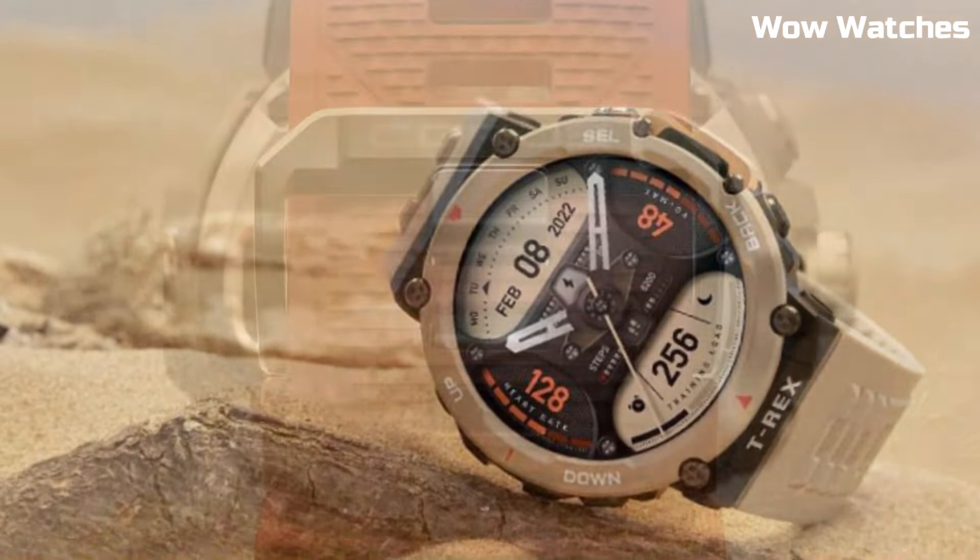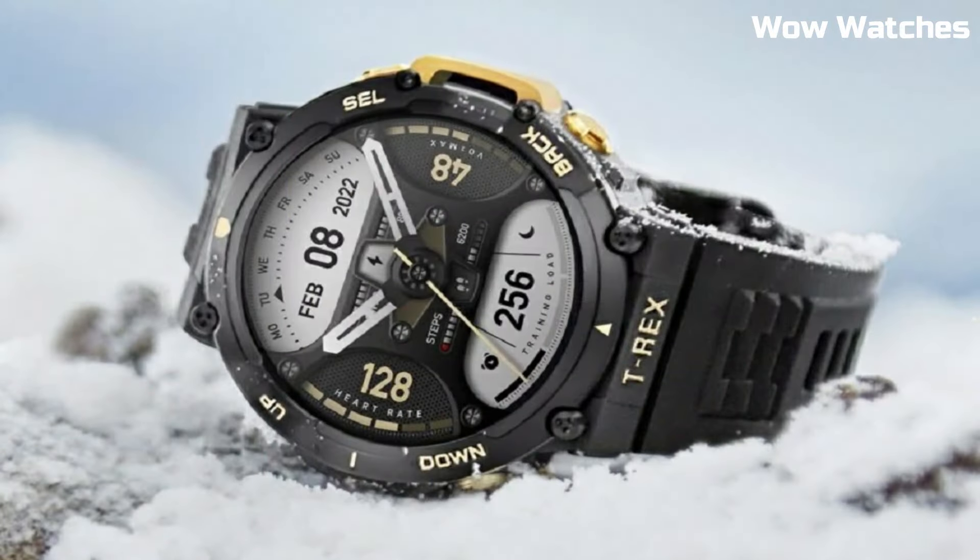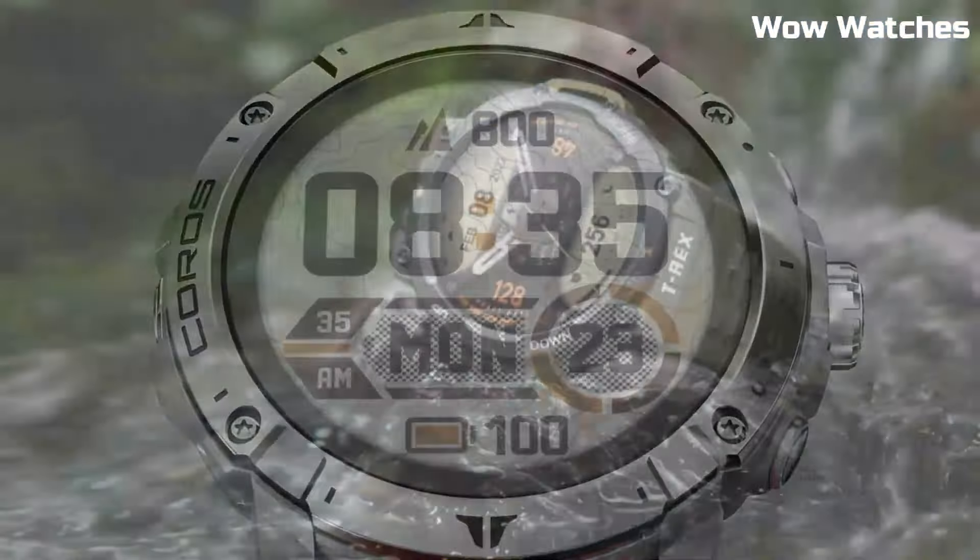Hello everyone, today I am going to show you the top best tactical smartwatches for men based on specifications.